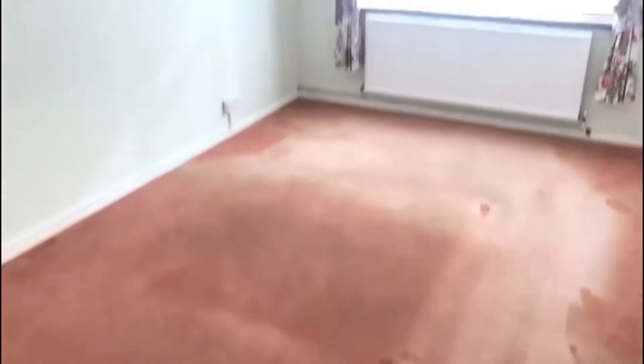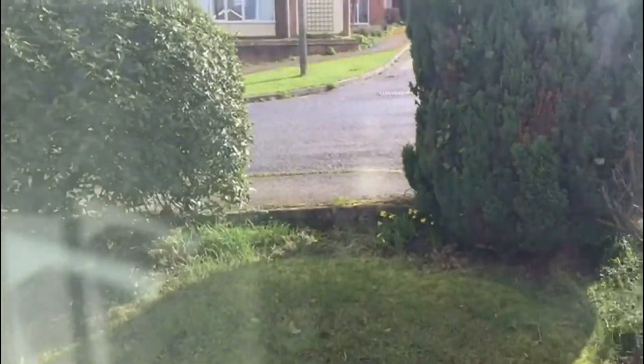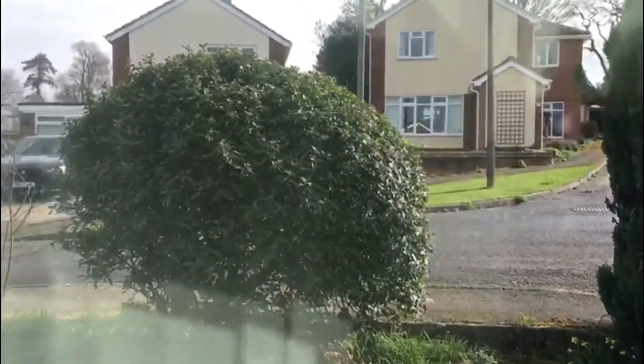Three generous bedrooms. This one is the largest, and it's quite well screened by the trees.